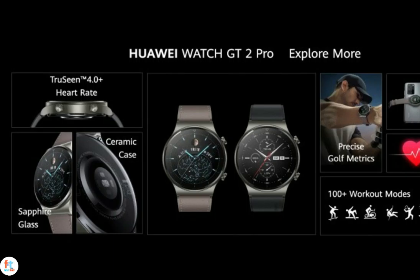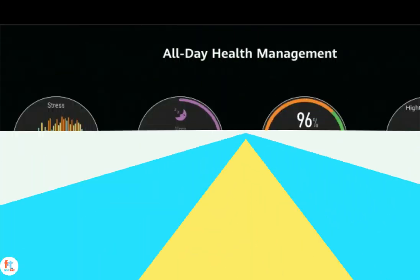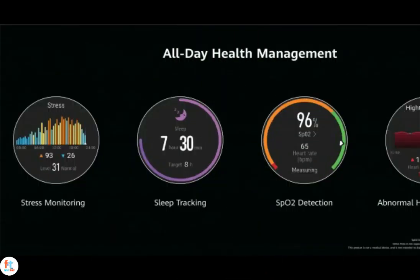The Watch also comes with built-in GPS, compass, and music playback. It's powered by Huawei's Kirin A1 chipset paired with 32MB RAM and 4GB onboard storage. It offers tracking of over 100 workout modes including distinct profiles for swimming, skiing, snowboarding, and golf. Hikers can also enjoy the route-back functionality which can trace your route back to the starting point. There's TruSeen 4.0 heart rate tracking as well as sleep, stress, and blood oxygen tracking.